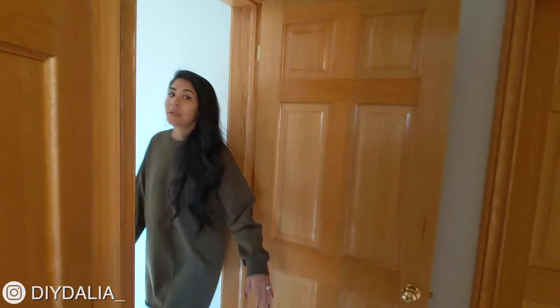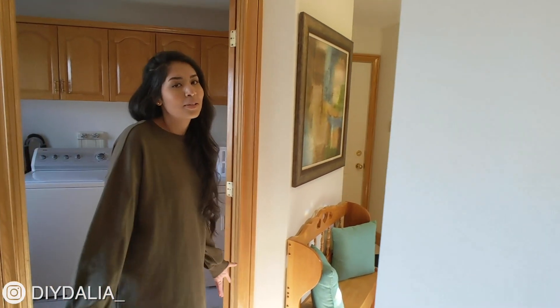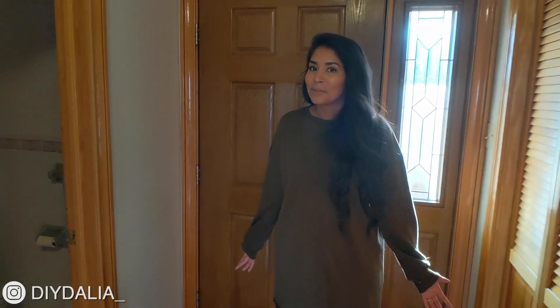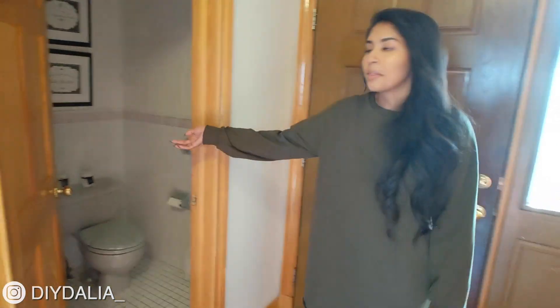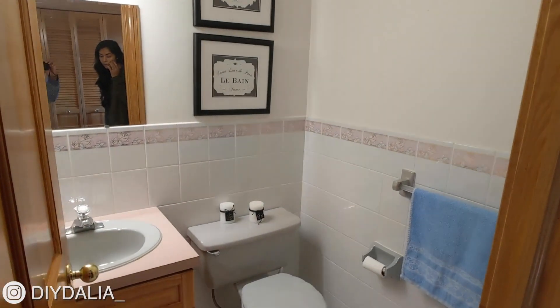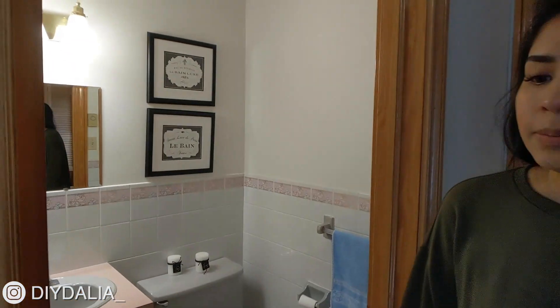Now we're going to the mudroom area. Even though I entered from the front entrance, this is really where we usually enter from. You have the laundry room and then the mudroom entrance where we come in and take off our shoes. There's a nice little powder bathroom over here, which is super handy when we're about to leave the house. And just to the right of that is our two-car garage.